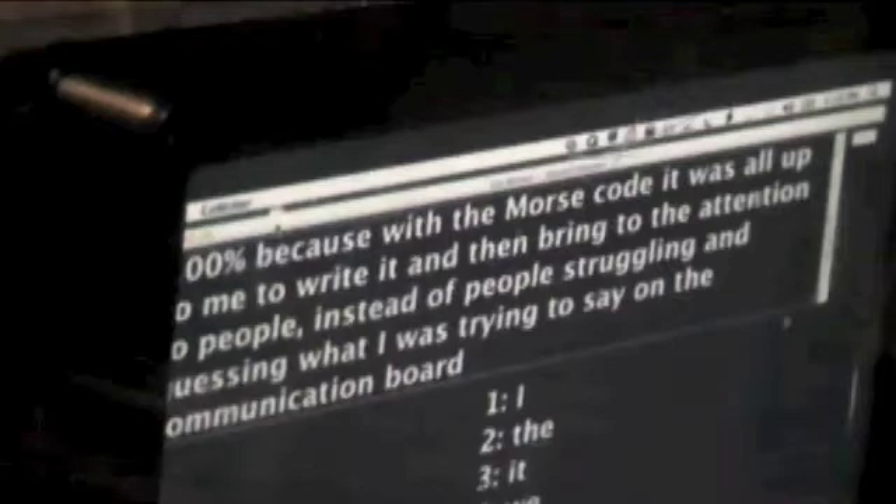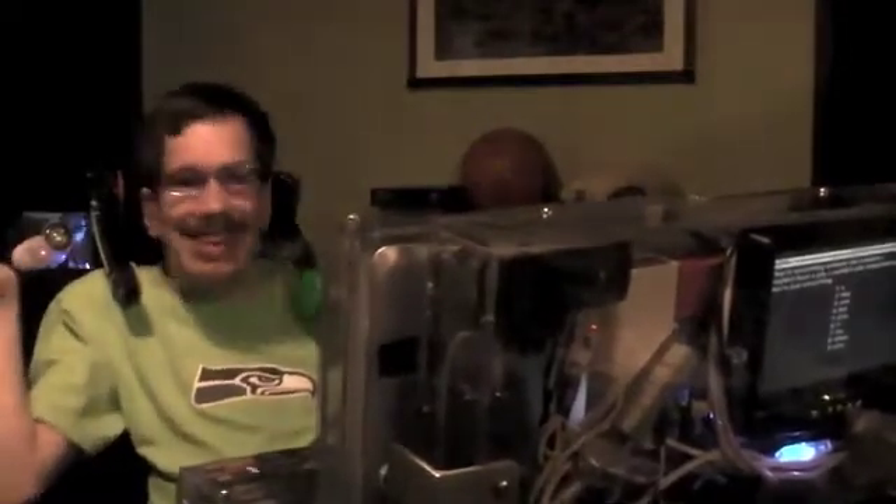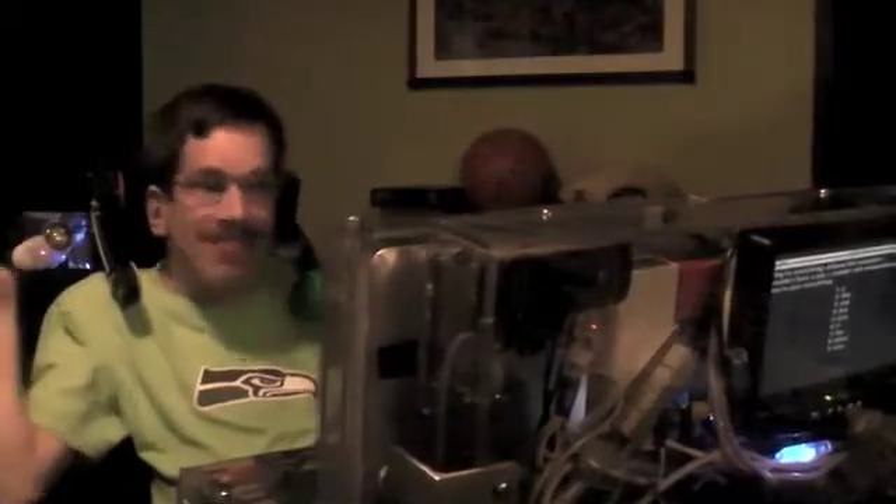How important have computers been to your life and your communication? They're everything. Without the computer, I wouldn't have a job. I couldn't talk independently. They're just everything.